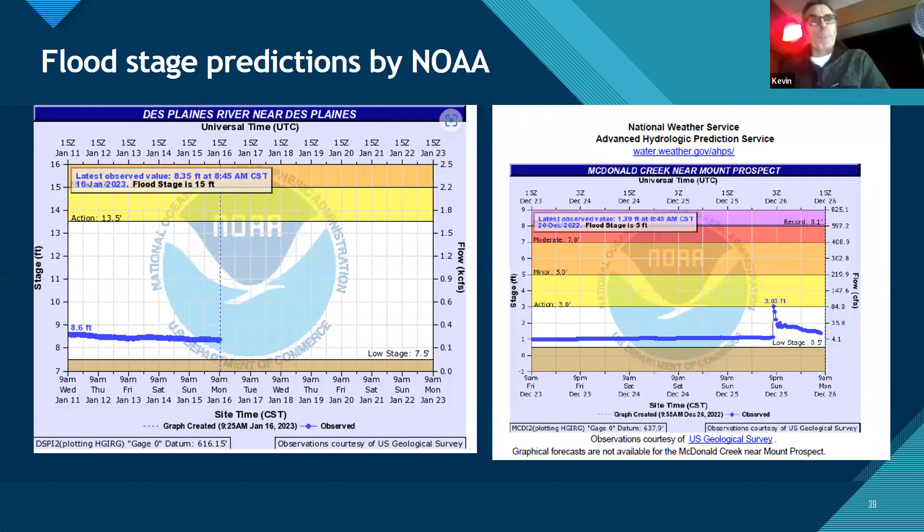The National Weather Service puts out flood predictions. Just after Christmas, McDonald Creek had a small blip where it jumped up from one foot to three feet very quickly, right at an action level. You can check those sites to see what action, minor, and moderate stages mean in terms of flooding implications. This is especially important in levied areas — if a levy is at stage six, you'd watch these predictions closely to decide whether to sandbag or rely on the existing levy system.